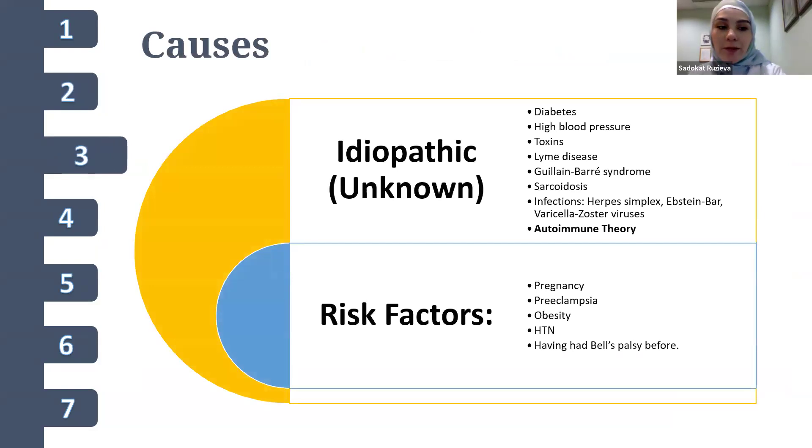The exact cause of Bell's palsy is unknown, but it's often associated with diabetes, high blood pressure, toxins, Lyme disease, Guillain-Barré syndrome, sarcoidosis, infections like herpes simplex and Epstein-Barr and varicella zoster viruses, and autoimmune conditions. New evidence supports the idea that Bell's palsy may involve autoimmune mechanisms, and there is research exploring how immune system dysregulation may contribute to the condition, which could lead to new treatment approaches targeting immune responses.